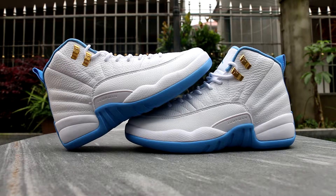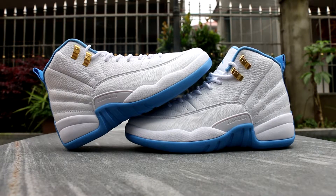Let me do the video for the Jordan Toffey University Blue. It's a really, really cool shoe — really nice, beautiful. It's a white leather with a light blue icing on the bottom.